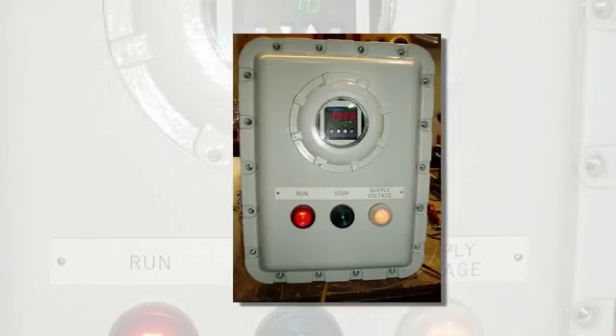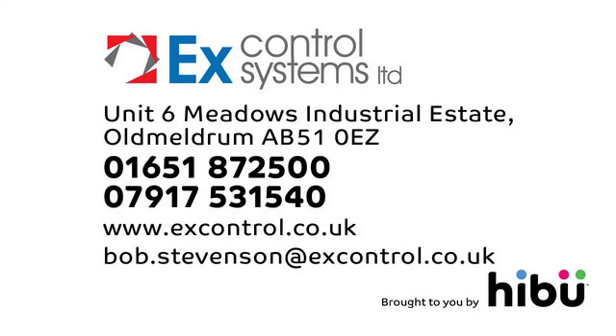Get in touch for a free quotation. Email us or call us at EX Control Systems Limited.